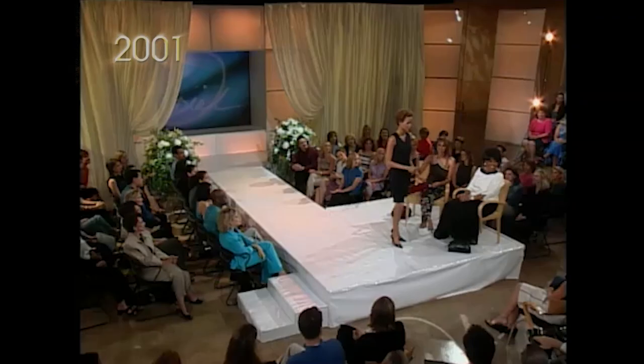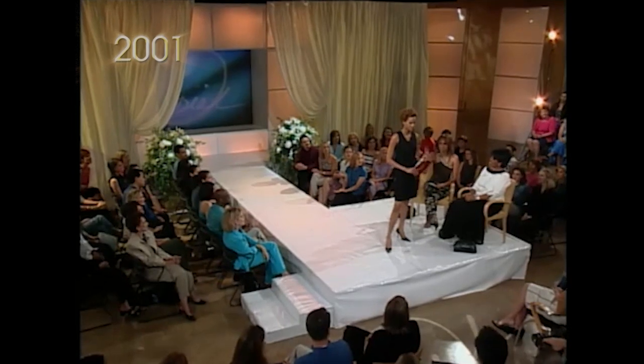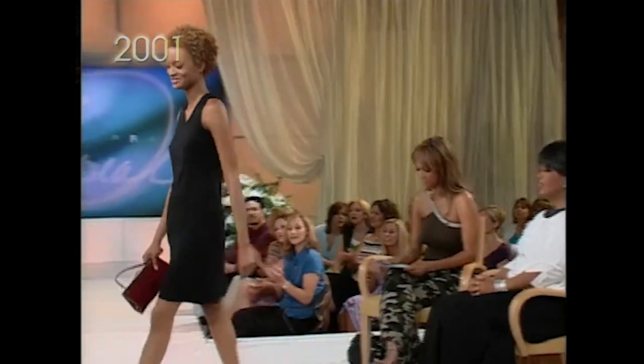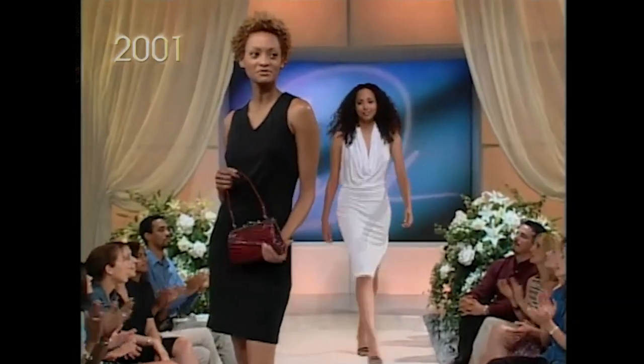And you know what? With a black dress, I always think that you should not wear a black purse, but like a snappy purse. This one is $28 for our team. Very nice. That was good. $19.99!